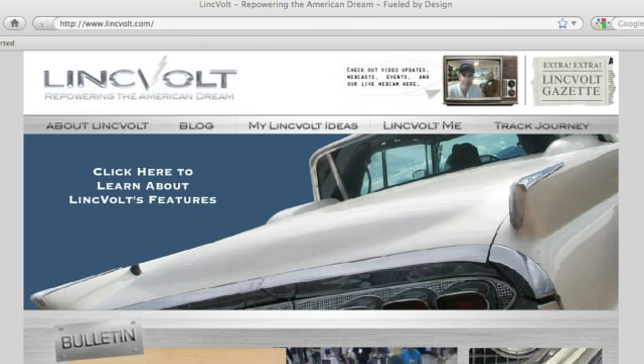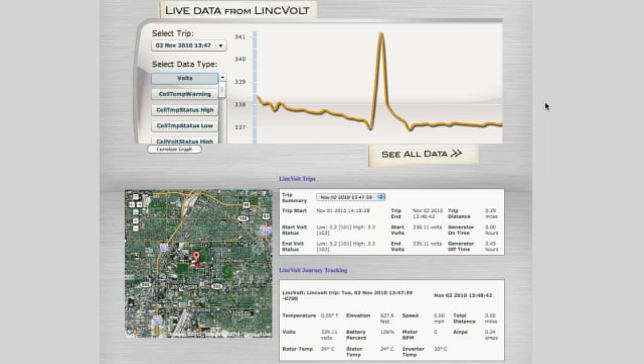We're streaming all this information to the web so that folks can ride along with LinkVault and see what it's doing, and we can track its performance over time based on changes we make and different environmental conditions. The next component that's very important is perception — not just GPS for position or inertial nav sensors for orientation, but to enable the car to perceive what's going on in its environment.